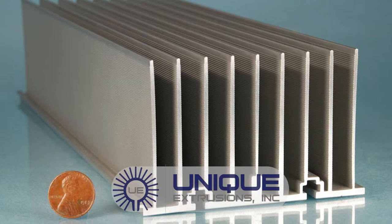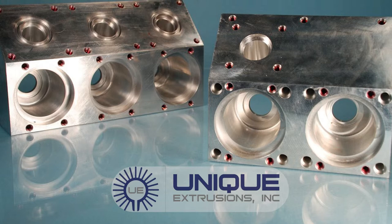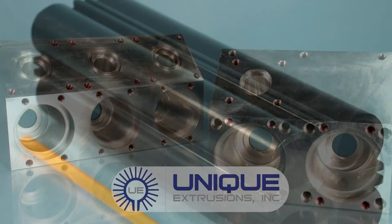Your order is not complete until the customer receives the product in perfect condition and easy to handle containers. Unique Extrusions will design a packaging program to fit your needs.